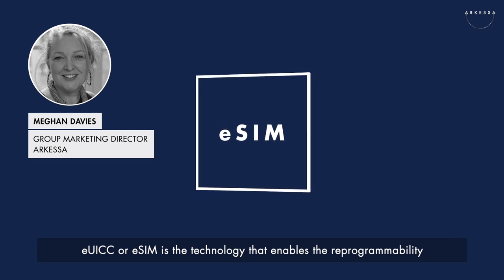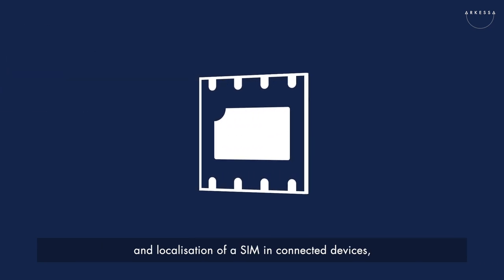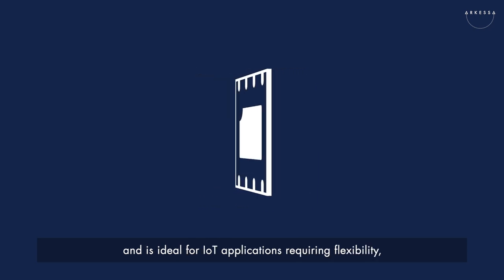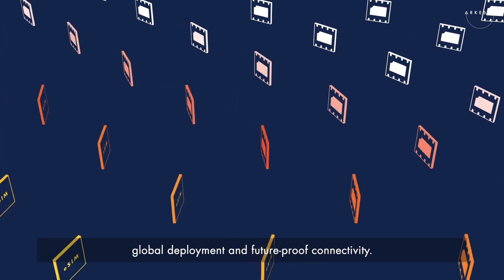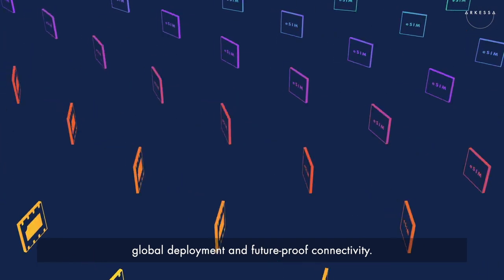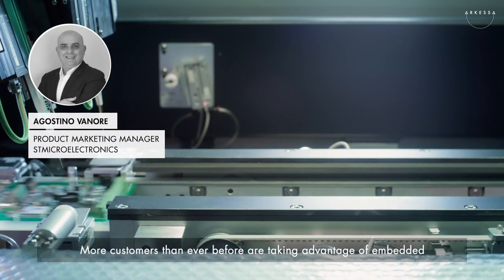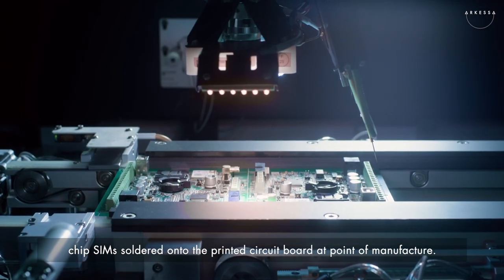EUICC or eSIM is the technology that enables the reprogrammability and localisation of a SIM in connected devices, and is ideal for IoT applications requiring flexibility, global deployment and future-proof connectivity. More customers than ever before are taking advantage of embedded chip SIMs soldered onto the printed circuit board at point of manufacture.